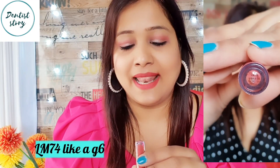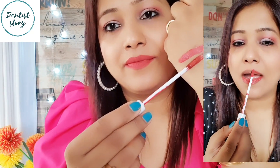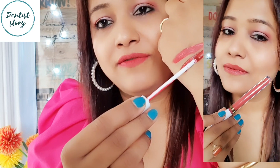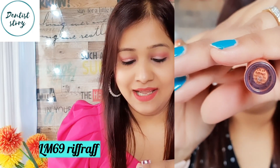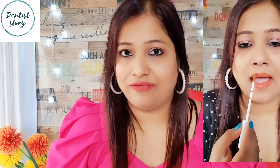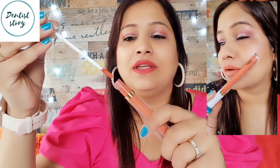The next shade I'm swatching is LM74 Leica G6 — this is somewhat magenta, a little magenta shade. And the shade I am showing here is LM69, which is called Riff Ruff — a light brown, matte brown or nude brown shade.